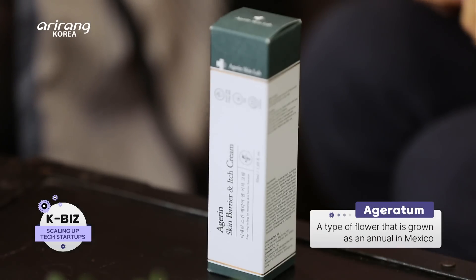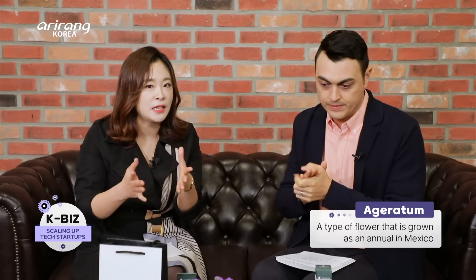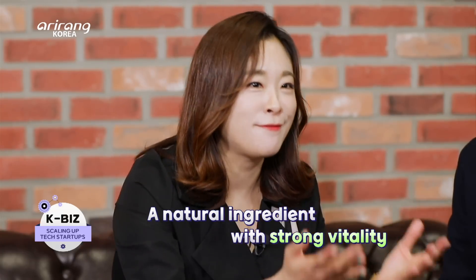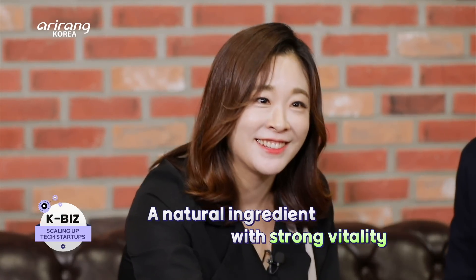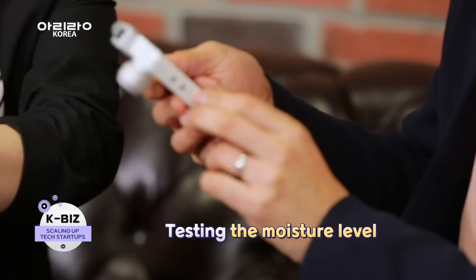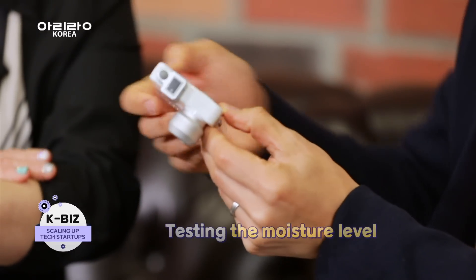Ageratum is a type of flower that is easily seen in Mexico throughout the year, and the natural ingredients extracted from the flower are contained in the cream. I think we should test it, because I have here with me a moisturiser testing device. I'll check it before we put on the moisturiser on your arm.